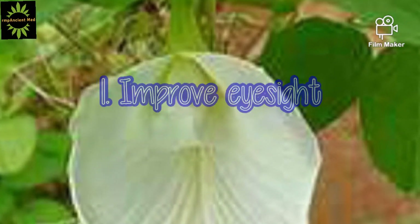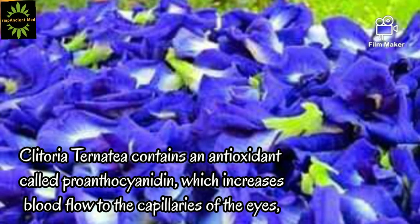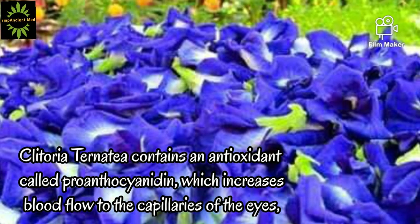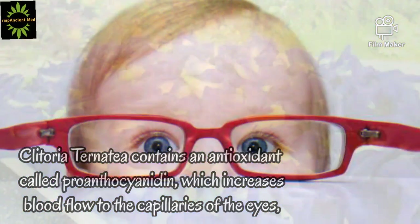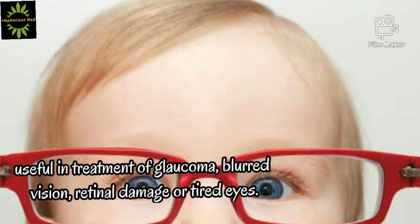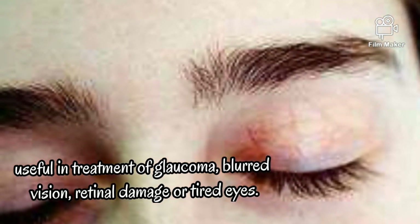1. Improve eyesight. Clitoria contains an antioxidant called proanthocyanidine, which increases blood flow to the capillaries of the eyes, useful in treatment of glaucoma, blurred vision, retinal damage, or tired eyes.